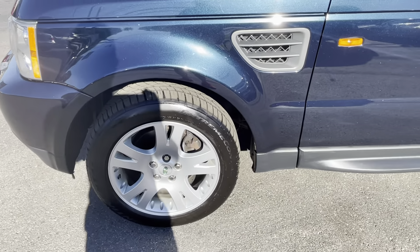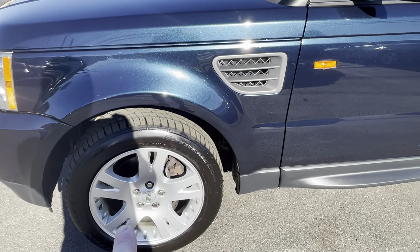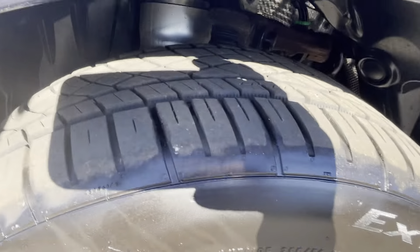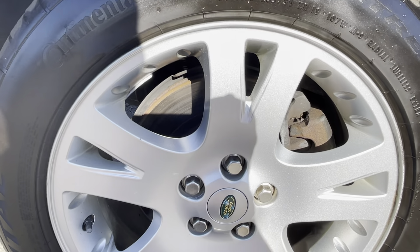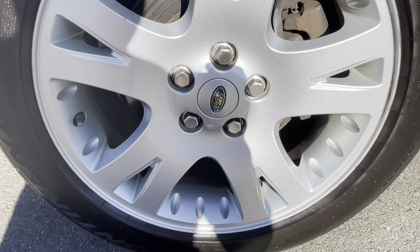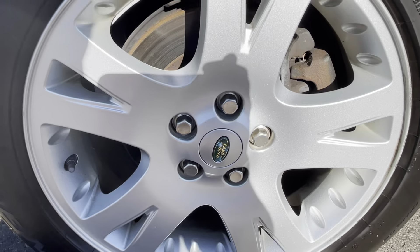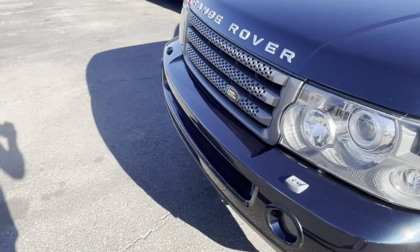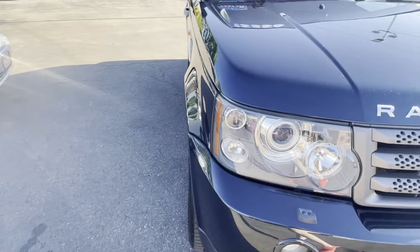The brakes currently measure 10 millimeters in the front and 10 millimeters in the back, so the brakes are as good as new front and rear. The 10 millimeters is literally the same as new on this vehicle. We just changed the oil again, so the oil was just changed right now.